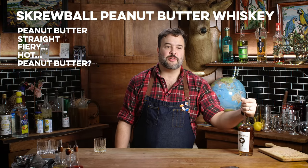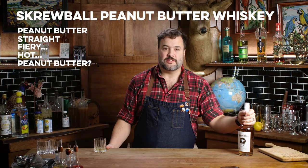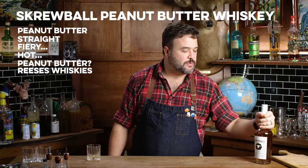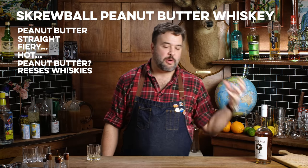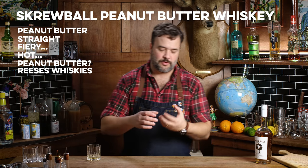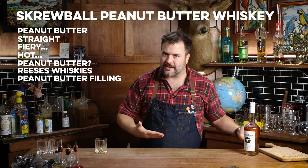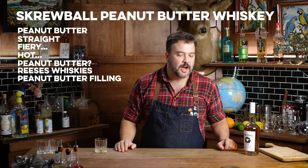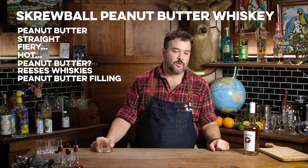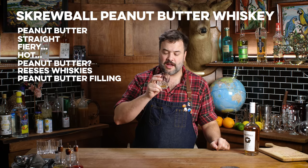What this tastes like — and it's almost there already because of how sweet it is — is really more like a Reese's. It doesn't taste like peanut butter; it tastes like peanut butter candy. This tastes like the peanut butter inside of a Reese's chocolate cup. So the automatic default thing to do with this is to make some kind of a Reese's peanut butter cup cocktail — some of this and some chocolate liqueur — and that's like 80% of your drink right there.